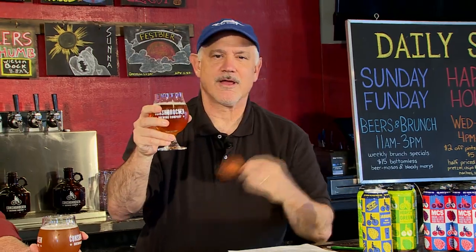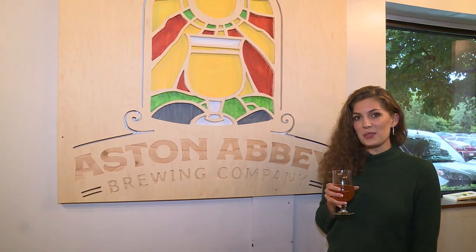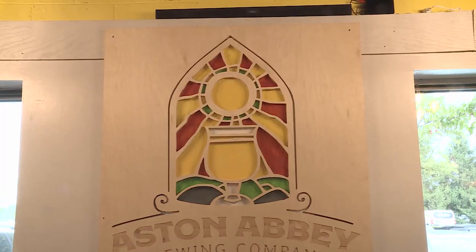There's mac and cheese, there's peanut butter and jelly, but the best marriage ever — beer and chicken wings. We're going to show you how to turn a cheap macro brew into a tasty micro brew with just a few drops. Looking for a good Belgian beer? We found some you'll definitely want to try out at Aston Abbey in Delaware County. All this and more in this edition of What's Brewing.